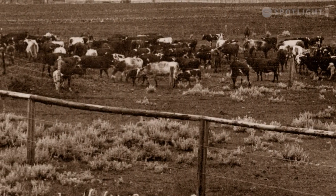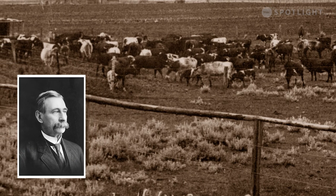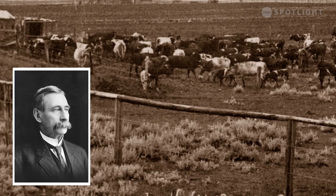One of the first settlers to use this area was James Hargrave, who built his home in Riverside using the spring water for crops, gardens, and livestock.